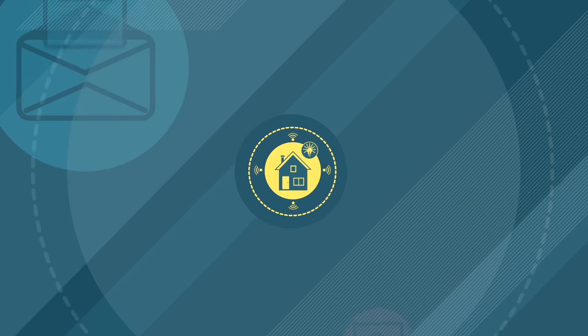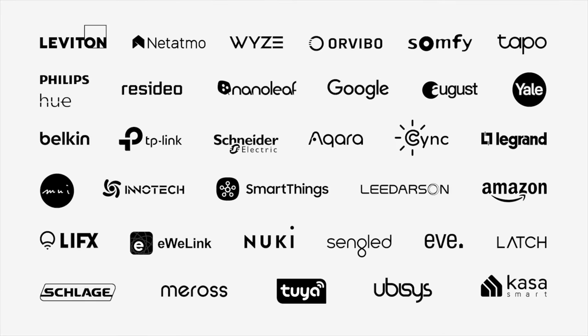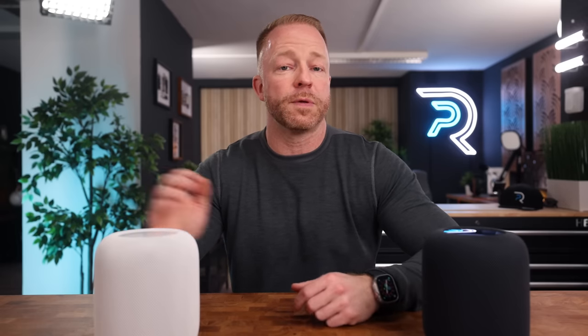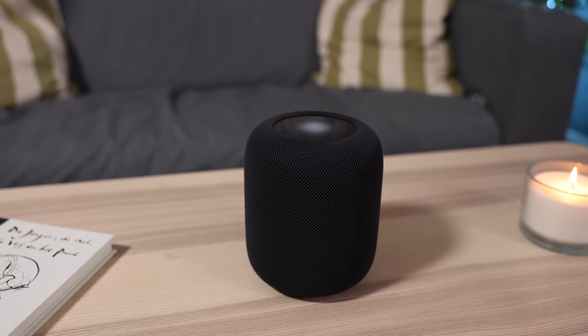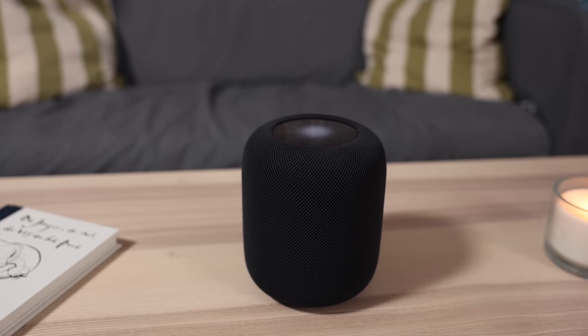Another theory is that the HomePod now supports Matter. When the original launched, there weren't that many products available that worked with HomeKit, but once the Matter protocol becomes mainstream, people will need a hub, and Apple might be thinking ahead in this regard, given that the HomePod could function as that central hub. Despite the fewer speakers, the sound quality on the new version is supposed to be a bit better. Unfortunately I don't have the old HomePod here to compare, but there are plenty of other videos where you can listen to that comparison.